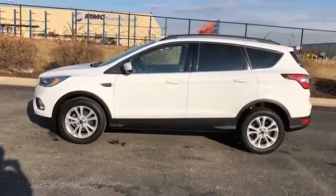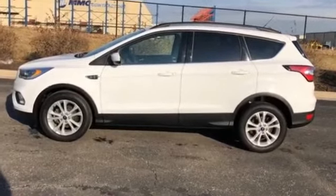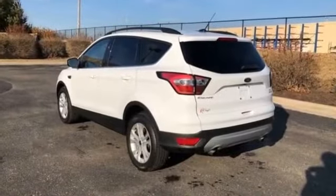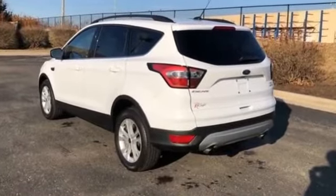2017 Ford Escape with less than 23,000 miles on the odometer. You'll love this long list of impressive amenities, which include the following.